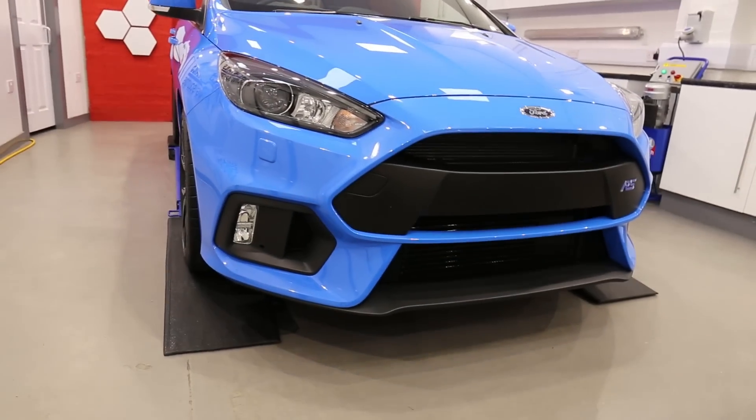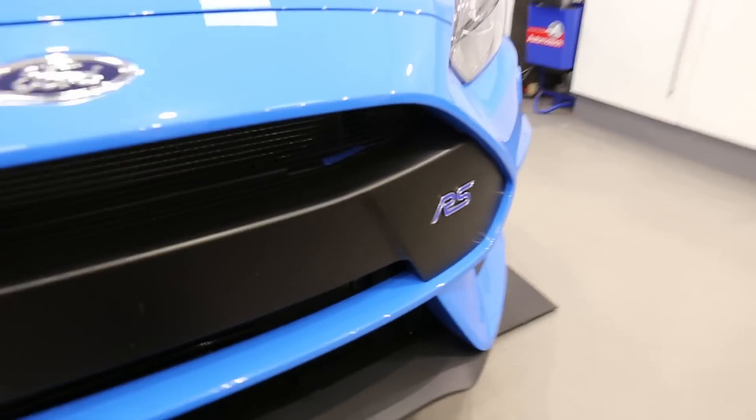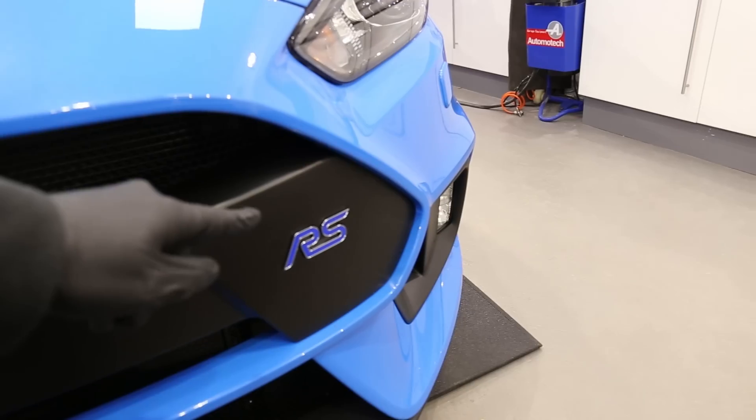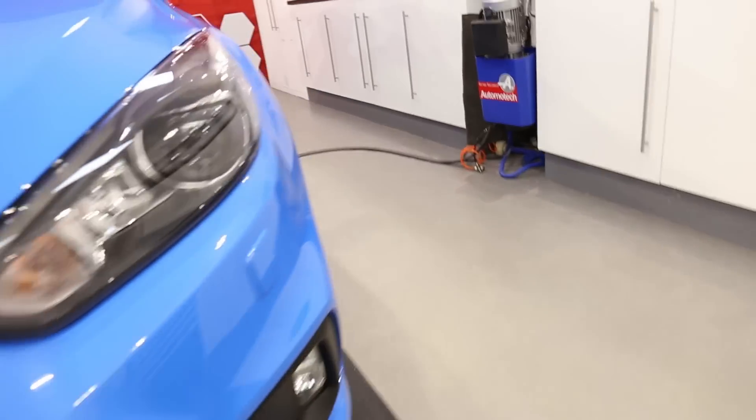Front end for you — bring that light up. Some really cool little features, like the RS badge is embossed into the front plastic, it's not just stuck on there. I just quite like that feature.